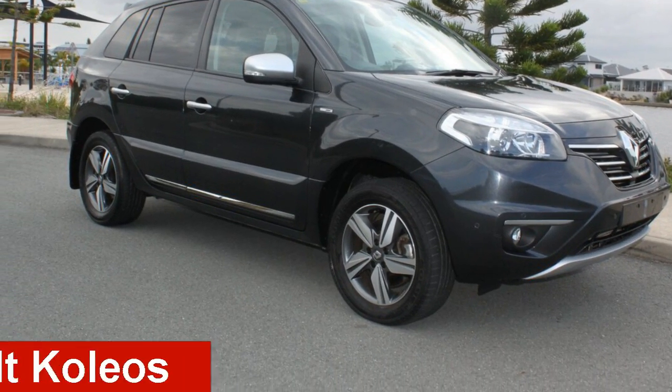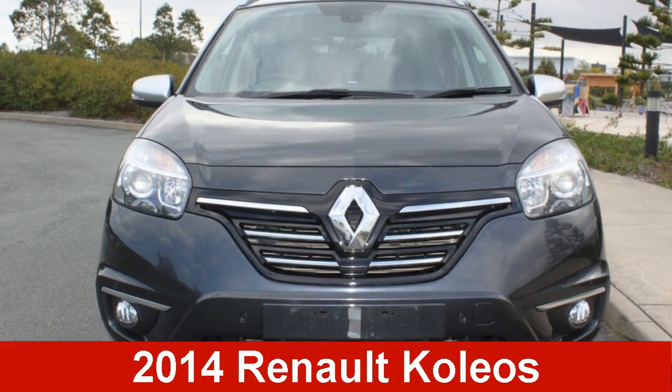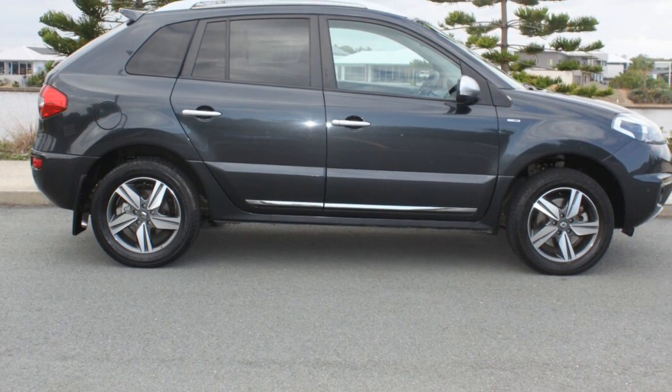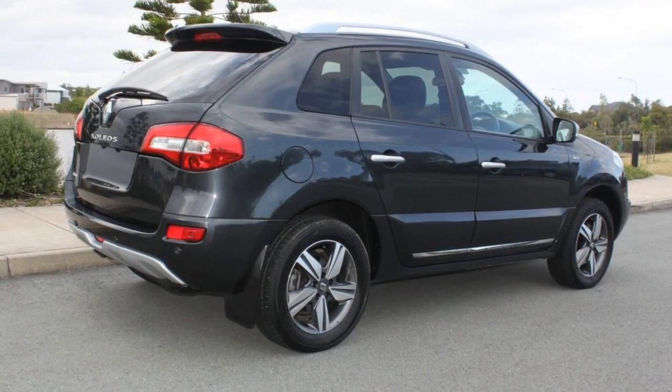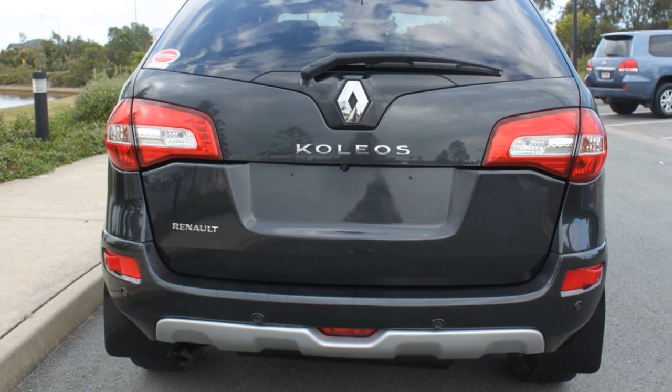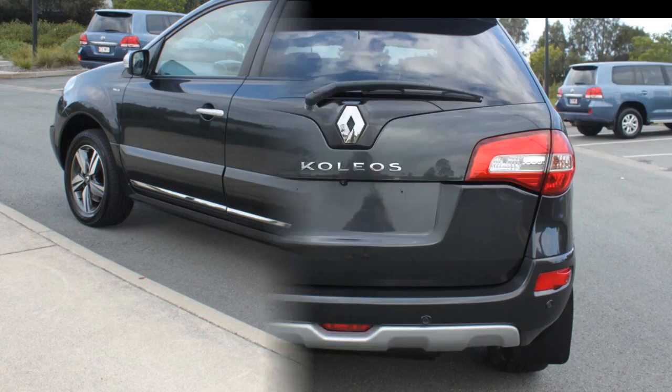Take a look at this 2014 Renault Colios. This Colios has a reliable 2.5-litre engine and a smooth shifting automatic transmission. The attractive grey exterior is complemented by its stylish interior.